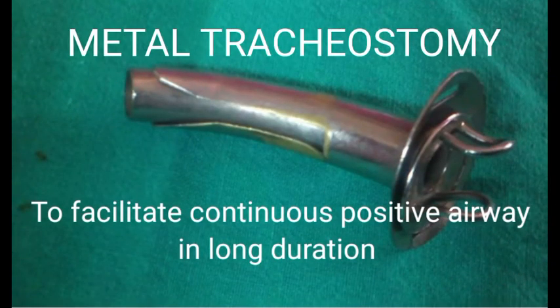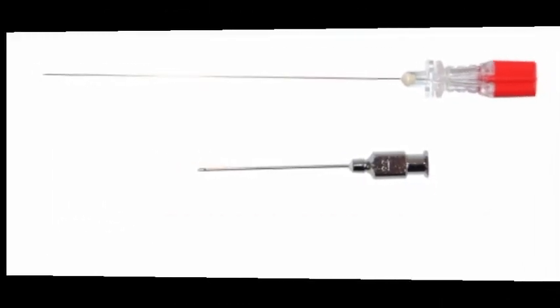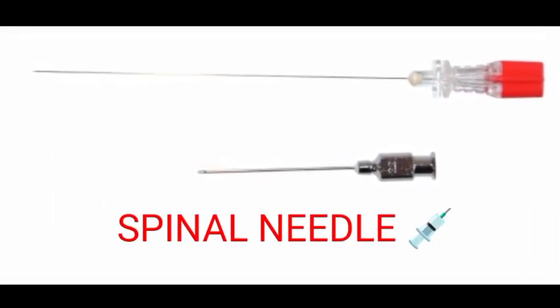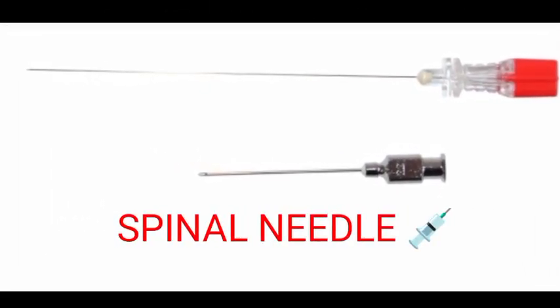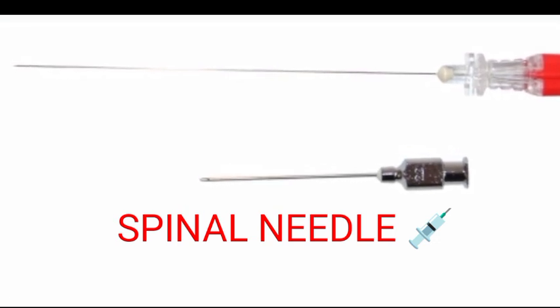The first instrument is the metal tracheostomy. It is used to facilitate administration of positive pressure ventilation. The second is the spinal needle, either metallic or plastic. It is used for lumbar puncture of the spinal cord during spinal anesthesia.